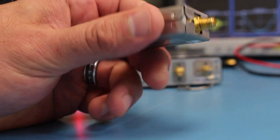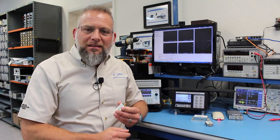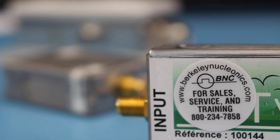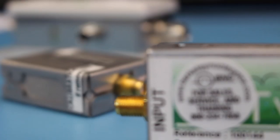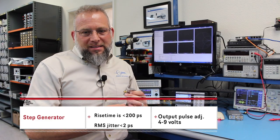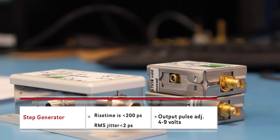Another device we offer is a step generator. A step generator takes an input pulse which may not have the fast rise time your application needs and sharpens up the rise time. In line with your pulse and delay generator, it gives you rise times of 200 picoseconds, and the output pulse can be adjusted from 4 to 9 volts.